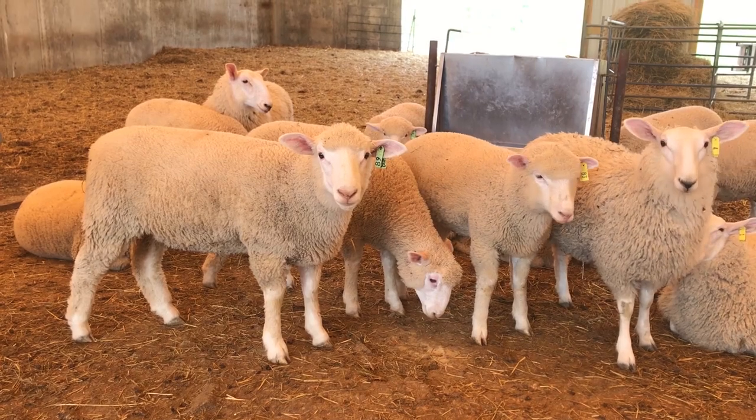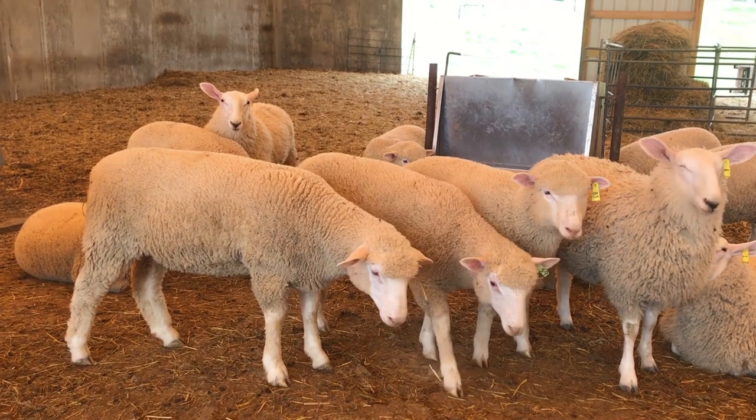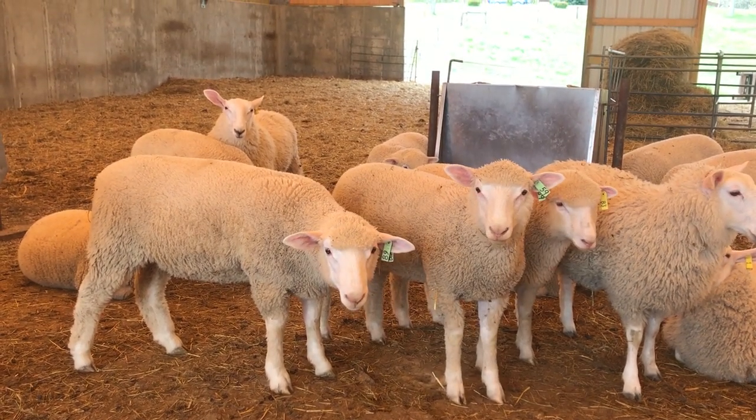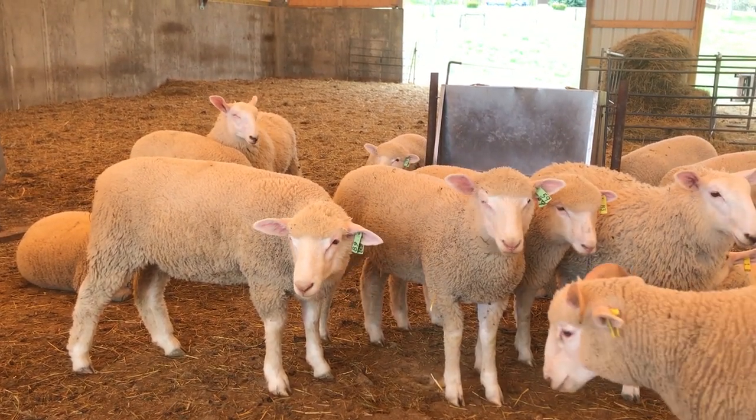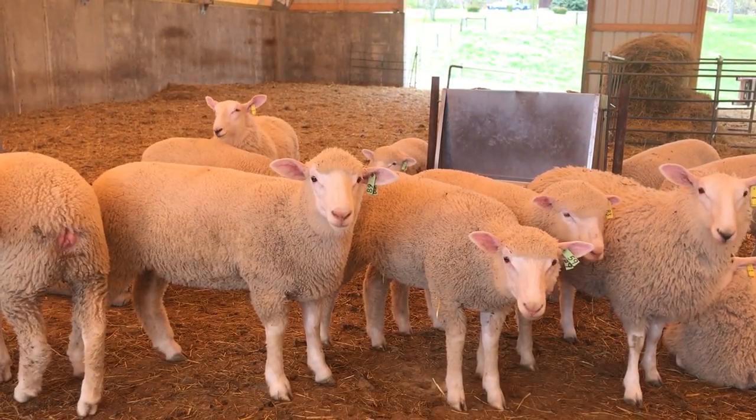These lambs began eating grain when they were less than two weeks old. This grain helps them to grow more quickly. After the lambs are separated from their mothers, they continue to eat grain along with pasture or hay for several more months.